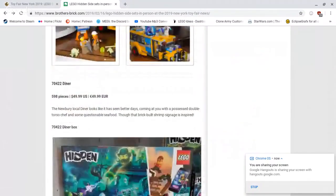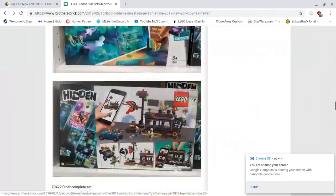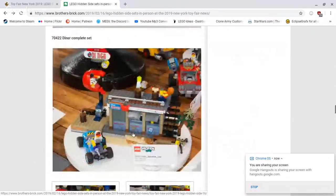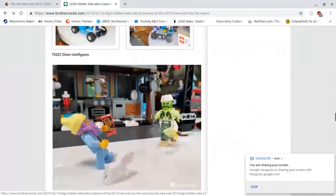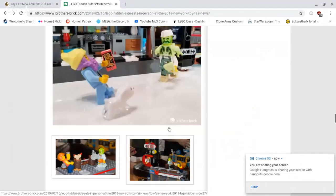We have 70422 — the diner — 598 pieces, retailing for $49.99 US dollars. As you can see, it's a small diner with a sign, and it looks like it comes with about four or five figures plus a car. I really like the sign build — it's nice to get a diner, we haven't gotten one in forever. Some of the prints are very nice, though they may be stickers. Very good minifigures. That is awesome to get the four-armed possessed diner cook — very well done and nice looking.